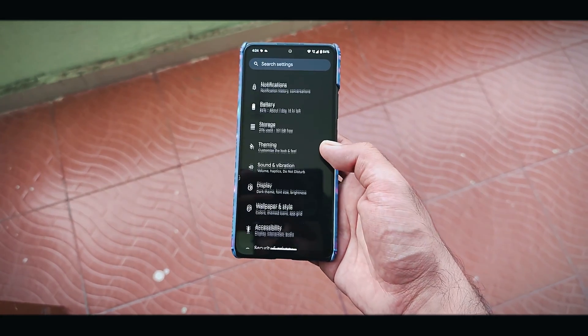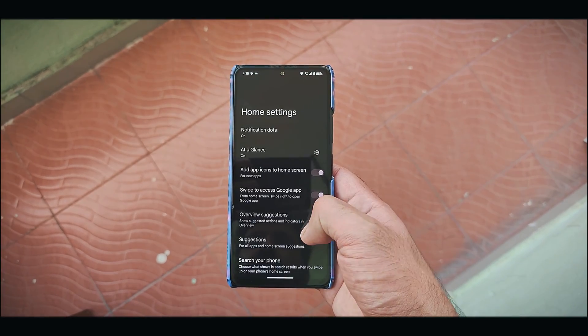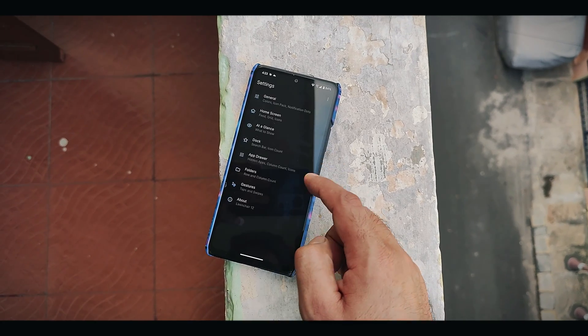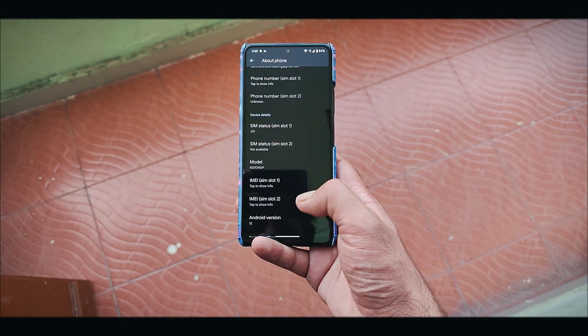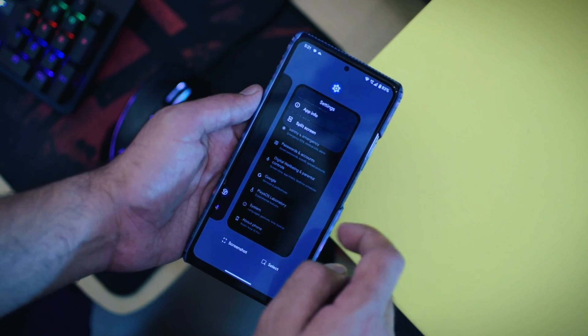Now let's address a couple of issues I encountered. First, the default Pixel launcher lacks customization options, so you might want to consider third-party launchers like Launcher 2 or Launcher 12. Also, the absence of an updater in Pixis OS is a bit of a letdown. Pixis OS also does not provide application lock in the recent apps menu, which some users might miss.